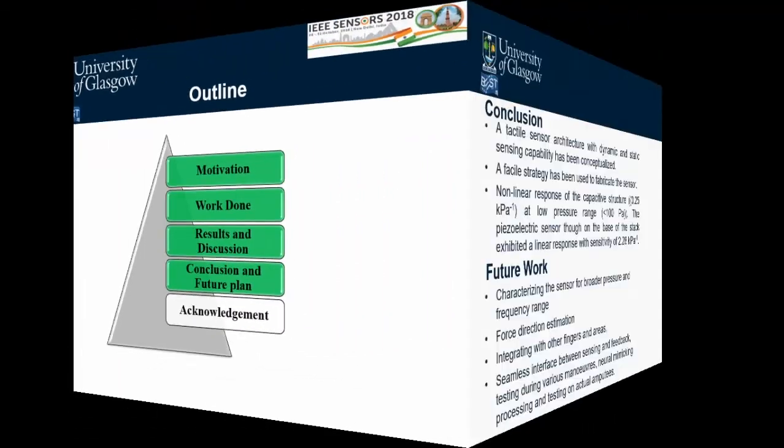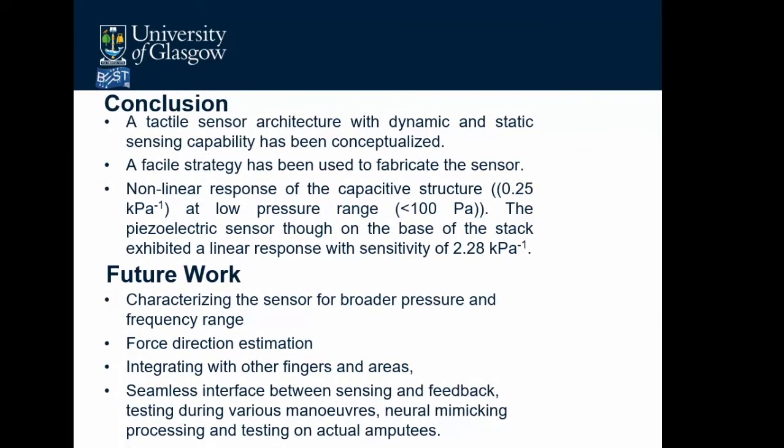In conclusion, a tactile sensor architecture with both dynamic and static sensing capability has been conceptualized using a facile fabrication strategy. The non-linear capacitive response achieves 0.25% per kilopascal at low pressure, and the piezoelectric sensor shows a linear response with 2.28% per kilopascal sensitivity. Future work includes characterizing across broader pressure and frequency ranges, enabling direction-dependent tactile sensing, integrating the concept with high-density CMOS arrays across multiple fingers, and creating a seamless interface between sensing and feedback.